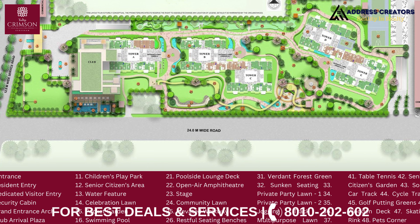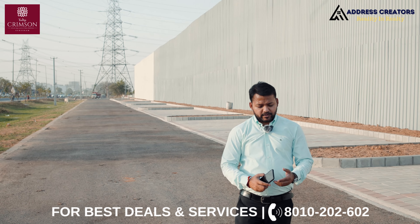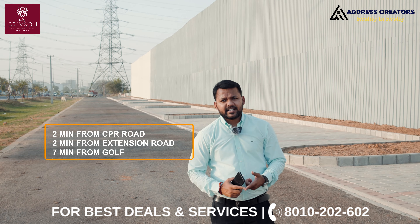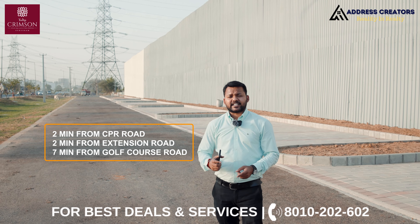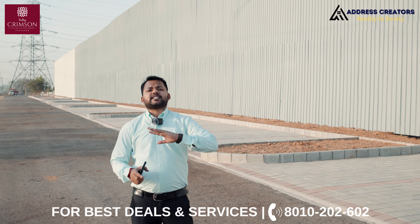Here you can see the corner plot. Right opposite is TLF Almeida. This is an HPR road with great connectivity. If I talk about the SPR road, it's two minutes away. The extension road is two minutes away. Golf Course Road is seven minutes away.